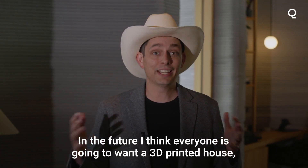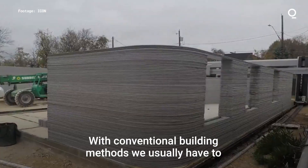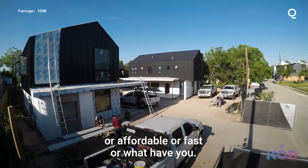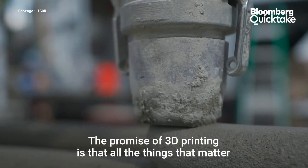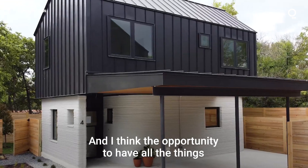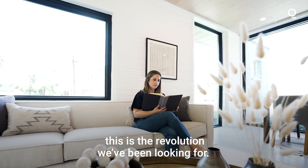In the future, I think everyone is going to want a 3D printed house, is going to want a house built by robots. With conventional building methods, we usually have to choose — it can either be beautiful or sustainable or affordable or fast. The promise of 3D printing is that all the things that matter to us as humans, we don't have to choose between them. I think the opportunity to have all the things we want out of our buildings is the great promise of 3D printing and why this is going to be the revolution that we've been looking for.